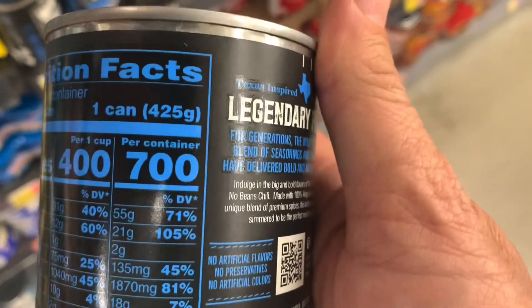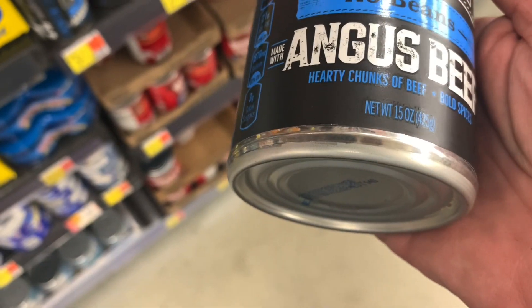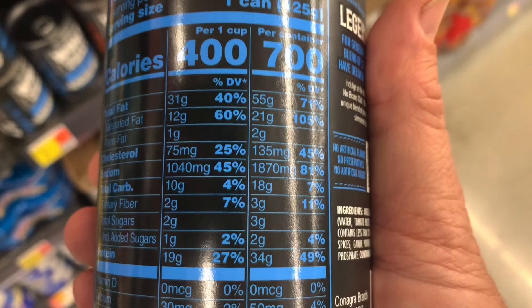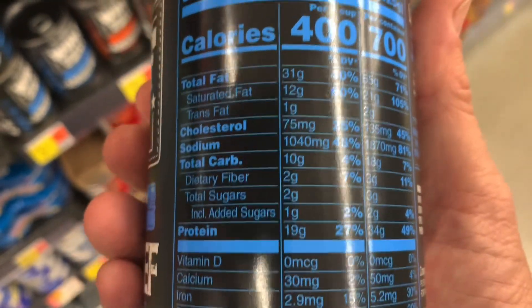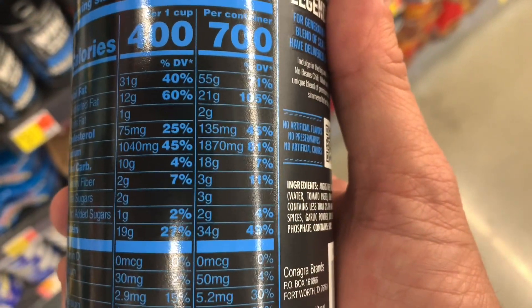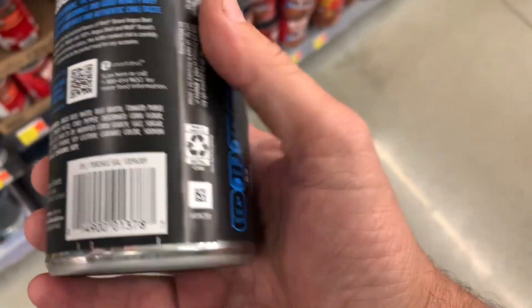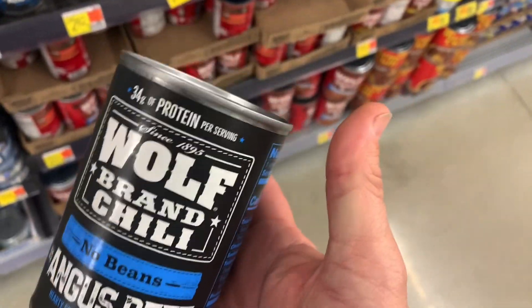Let's look at this. Per container, one can is 15 ounces. The carbs are 18 grams, and then 3 fiber, so 18 minus 3 is 15 — so 15 grams net carbs. If you're doing Atkins 20, that means you could in theory have the whole can.